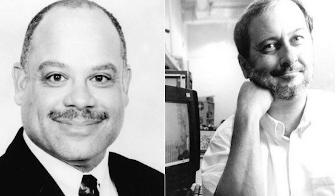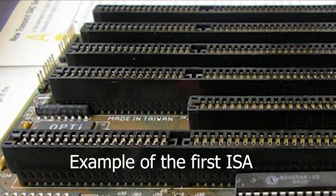Mark Dean also worked with his co-worker Dennis Moeller, and together they invented the Industry Standard Architecture Bus, or ISA for short. This technology allows us to plug in things like disk drives and printers and things like my external hard drive, which I keep a lot of my video footage and images on. When I'm editing, this is extremely helpful because it stores a lot on here.